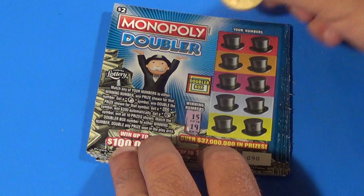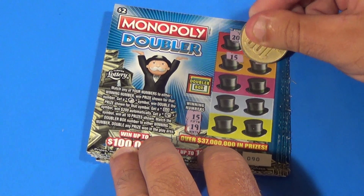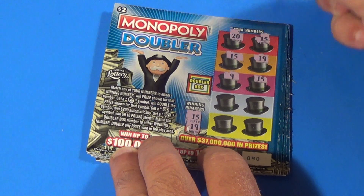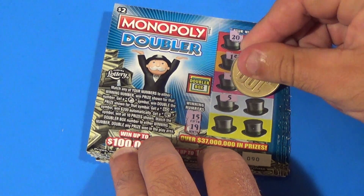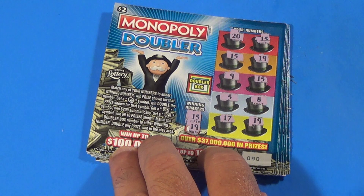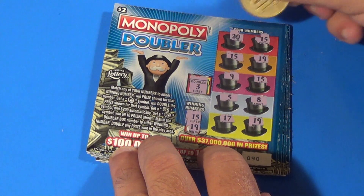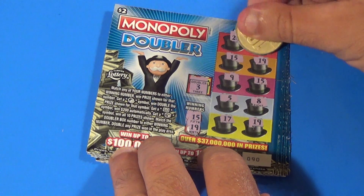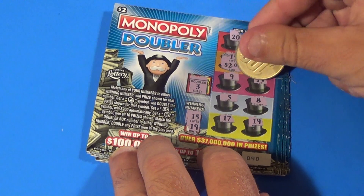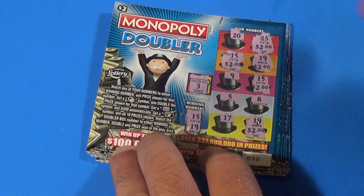Next ticket, we want a 15 or a 19. We get 20, there's a 15, another 15, a 19, 9, another 15, 5, 8, 17, and another 19 — five matches on this one. Do we double them? No, that's a 3. But we get 2, 4, 6, 8, 10 — that is a baby bammer, $10.